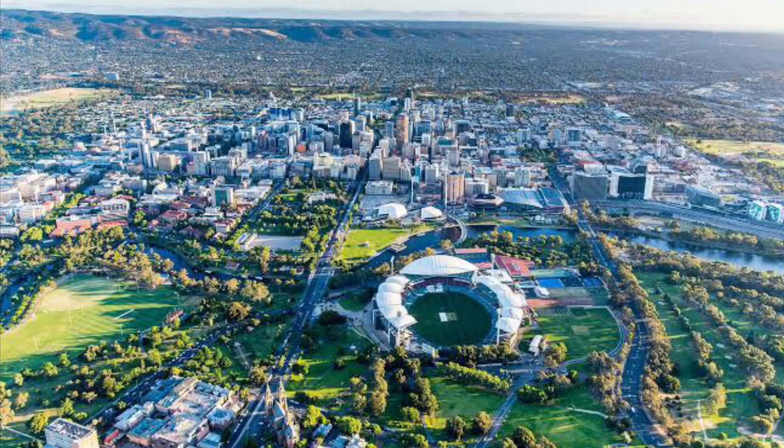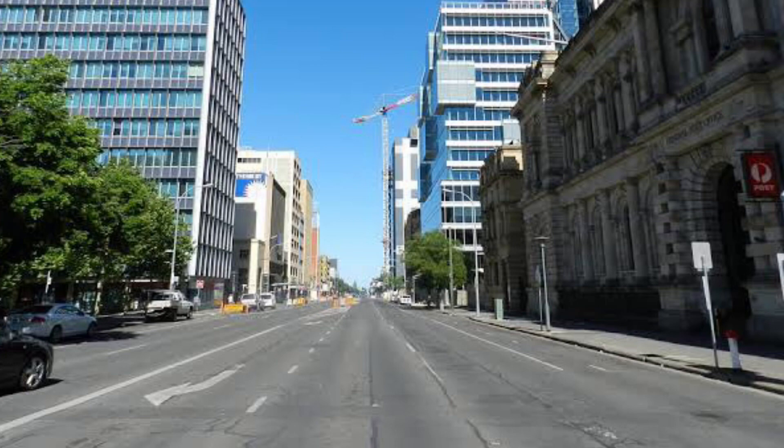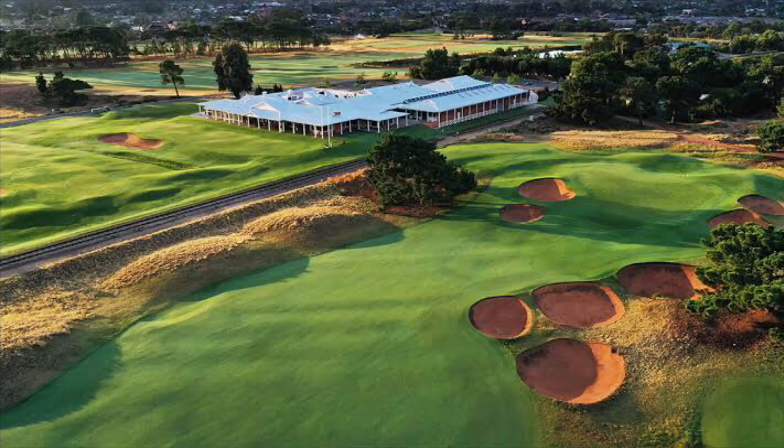Welcome to Adelaide. For the first time in my 16 years, this city is actually my birthplace. This city is sometimes called a 20-minute city, which means nearly everything is approximately 20 minutes away from the city.